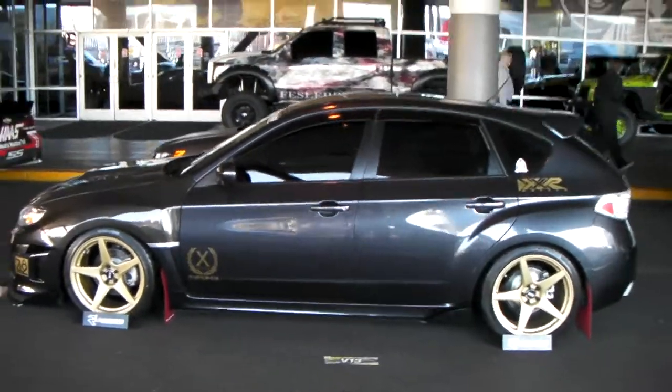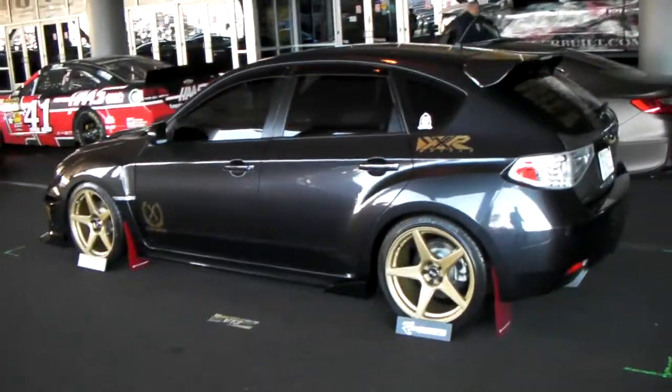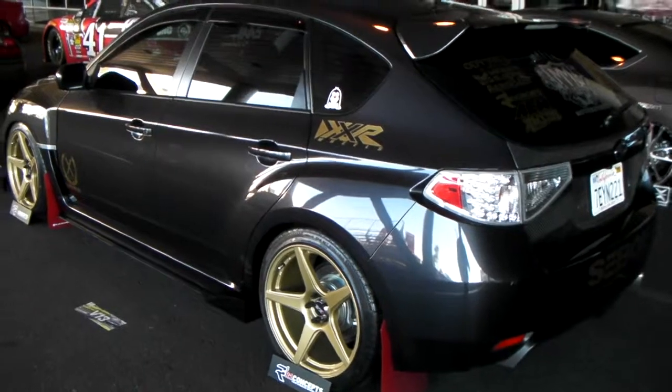I cannot remember which model this is, but we do sell this one at DozenTires.com. You can't find these online for the best price you can possibly find. This is your boy KB from DozenTires.com signing off.